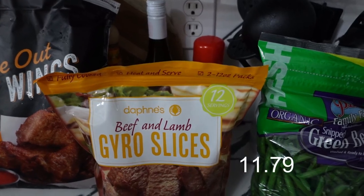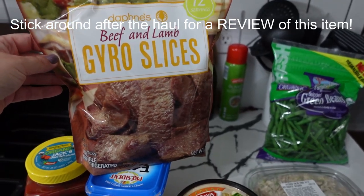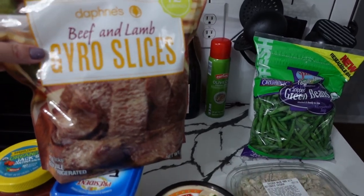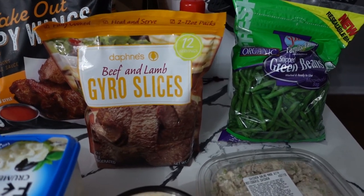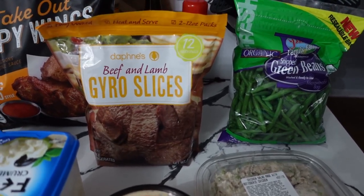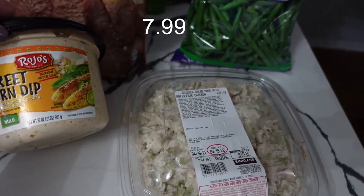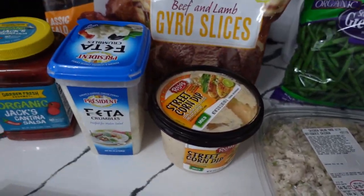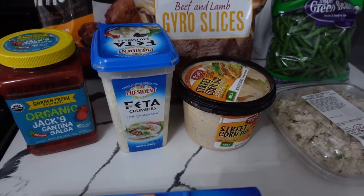Here are the gyro slices I mentioned — I spotted these beef and lamb slices and thought that sounds good, and it's a really easy dinner because these are heat and serve. I'll add some red onion, cucumber, sliced tomatoes, and tzatziki sauce for a tasty dinner — I hope, since I've never actually tried them before. This giant tub of street corn dip is going to go with the big bag of tortilla chips for the birthday party tomorrow. I also got the feta cheese — I think that'll be pretty good on the gyros or in a Greek salad as a side.